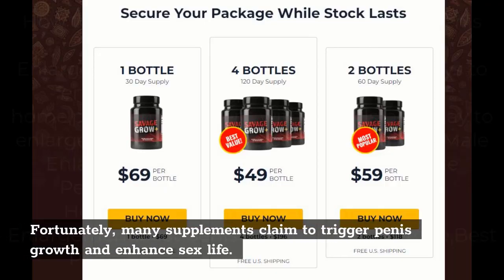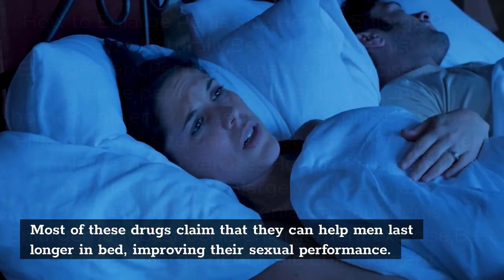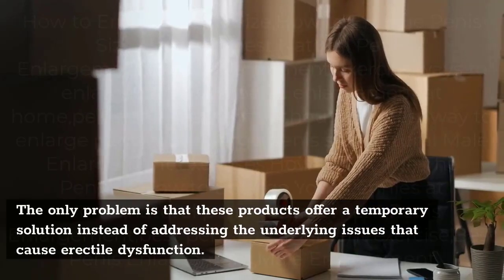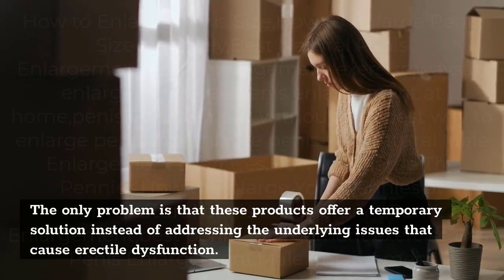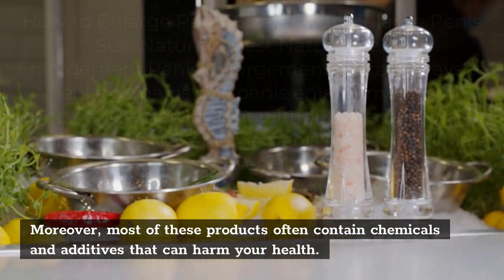Fortunately, many supplements claim to trigger penis growth and enhance sex life. Most claim they can help men last longer in bed, improving sexual performance. The only problem is that these products offer a temporary solution instead of addressing the underlying issues that cause erectile dysfunction. Moreover, most often contain chemicals and additives that can harm your health.